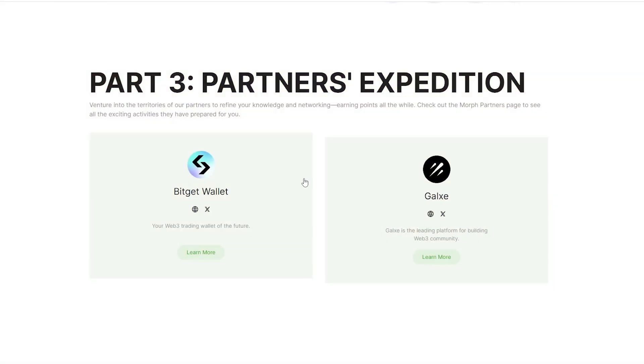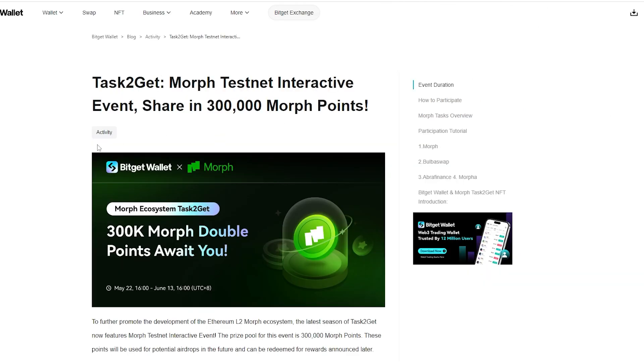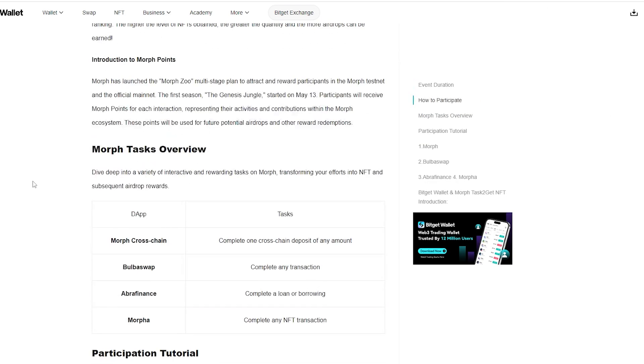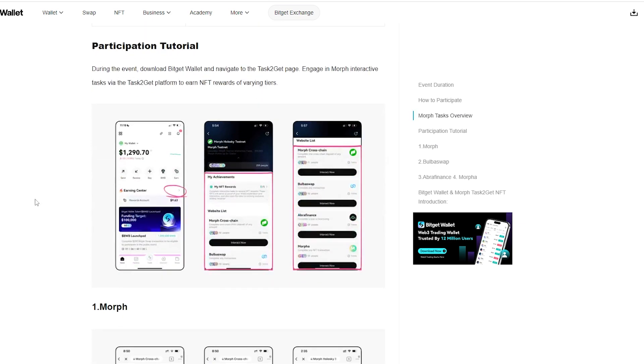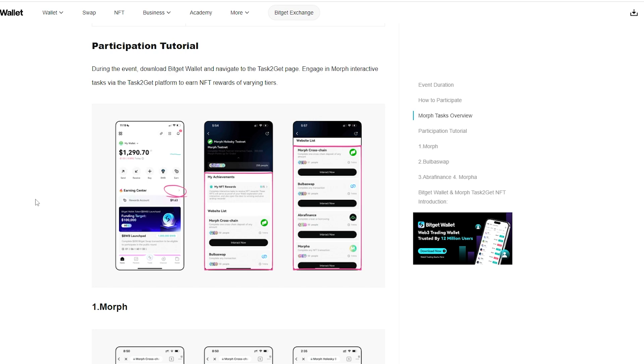Part 3 offers completing similar tasks in the Task2Get program. Morph Project has partnered with BitGet Wallet, so you may also create it on your phone and finish the following activities there as part of the Task2Get program. Completing testnet tasks with BitGet Wallet on your phone will reward you with additional points and NFTs.